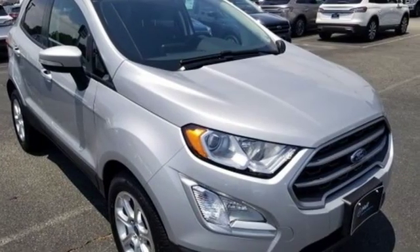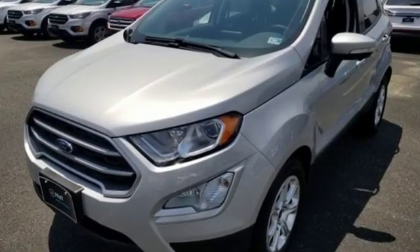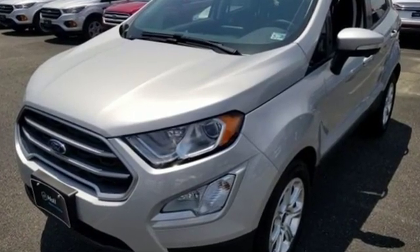Ford has won over millions of loyal customers with a wide range of value driven vehicles. Hurry in today and see it for yourself.